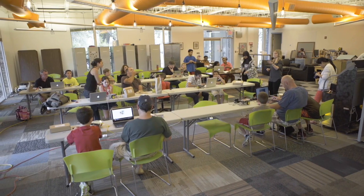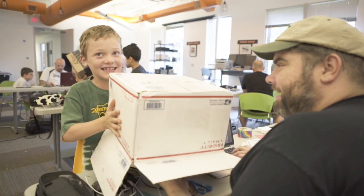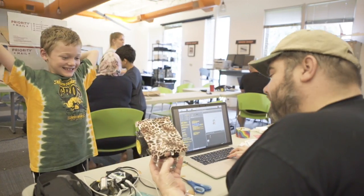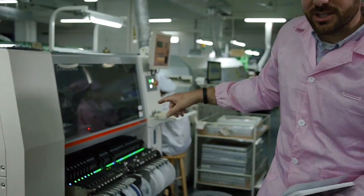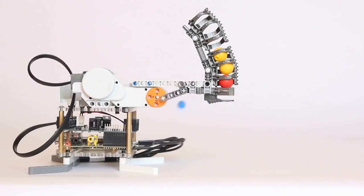We've already started testing these lessons with parent-child teams to make sure they're fun and accessible at every skill level. And we know what we're doing — our company has over five years of experience delivering hardware projects, including three successful Kickstarters.